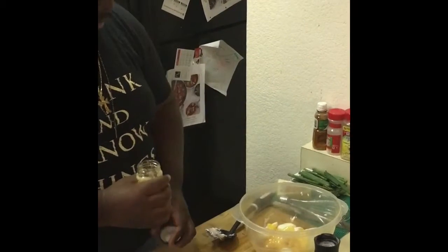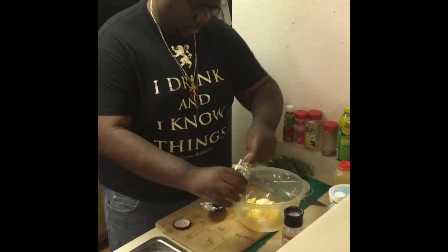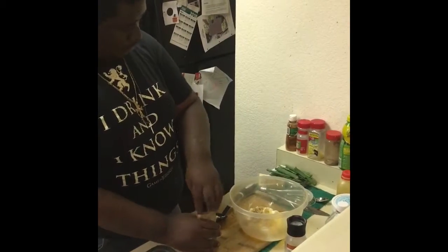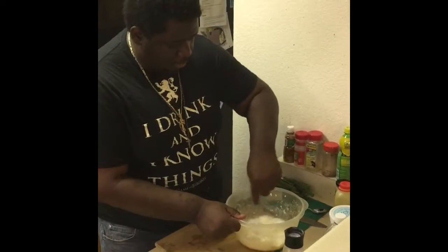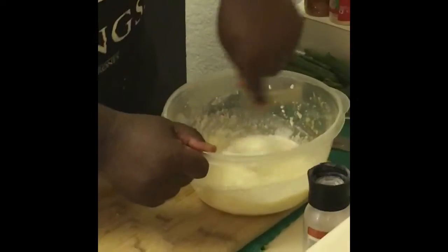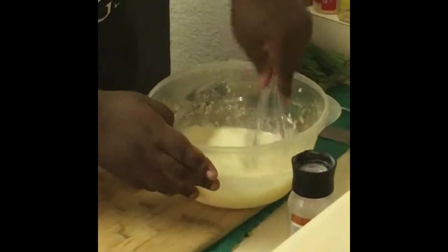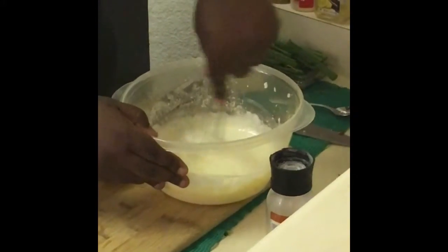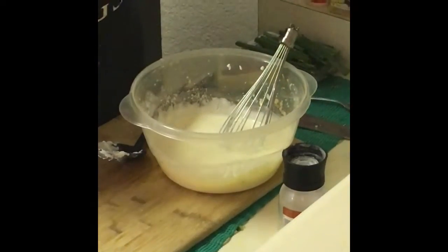Then we're going to add garlic — about two spoonfuls will do. Then we're going to bust out a whisk and just whisk it all down until it's nice and creamy. If you need to add a little bit more vinegar, taste it first because you don't want to overpower it. We got a nice creamy consistency, almost looks like ice cream. Now get your black pepper.